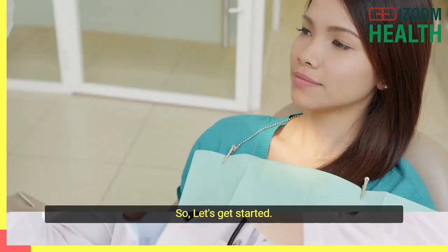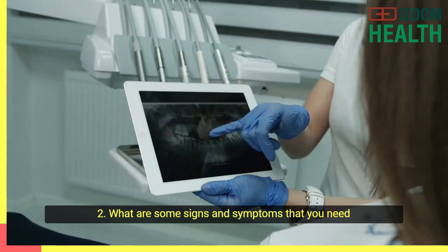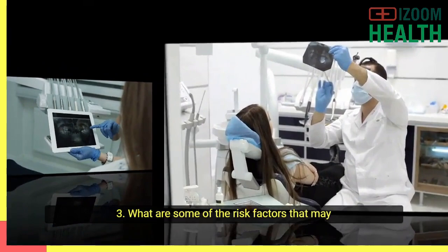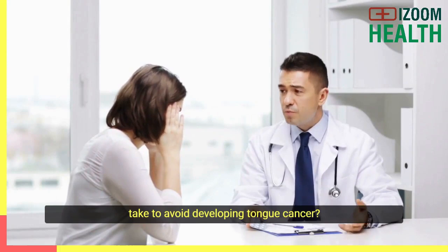Number one: what is tongue cancer? Number two: what are some signs and symptoms that you need to watch for? Number three: what are some of the risk factors that may lead to this type of cancer? Number four: what are some of the actions that you need to take to avoid developing tongue cancer?